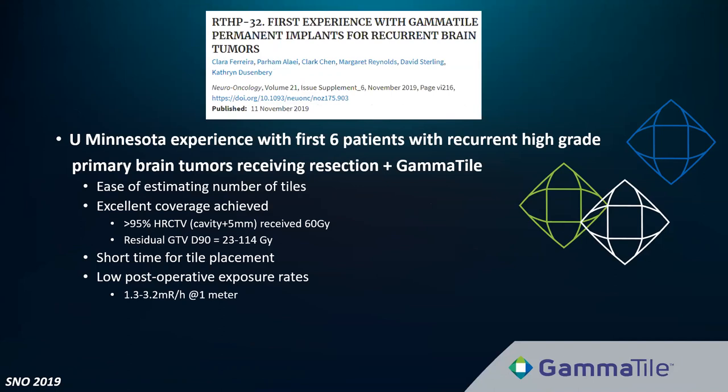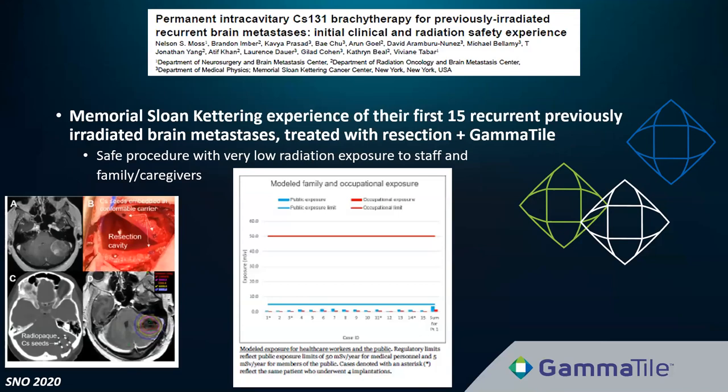Early adopting institutions are beginning to publish. At the 2019 SNOW meeting, the University of Minnesota team presented their experience with the first six recurrent high-grade glioma patients receiving resection and GammaTile, highlighting ease of use, excellent dosimetric coverage, and low radiation exposure rates. They've since performed over 20 cases. At the 2020 SNOW meeting, the Memorial Sloan-Kettering team presented their early experience with 15 recurrent previously irradiated brain metastases resected and treated with GammaTile. They graphed radiation exposure to staff, family, and caregivers relative to regulatory limits — every patient has been under that required by radiation safety guidelines, so patients are only in the hospital for surgical care with no helmet or extra protection necessary.